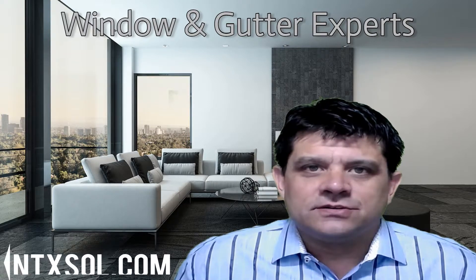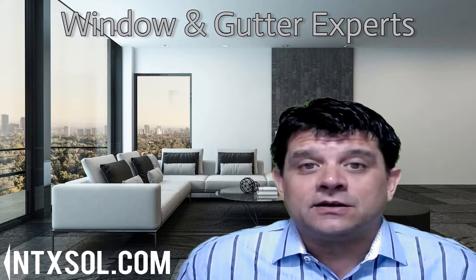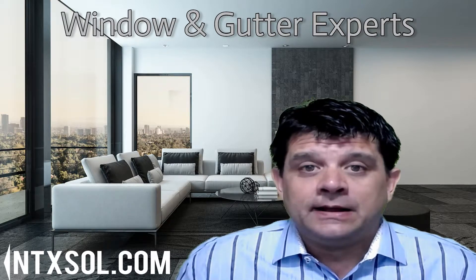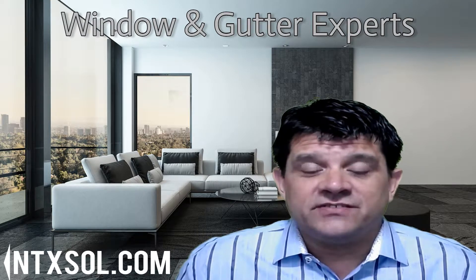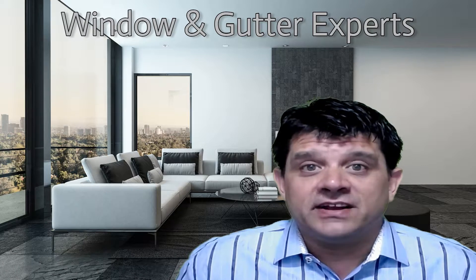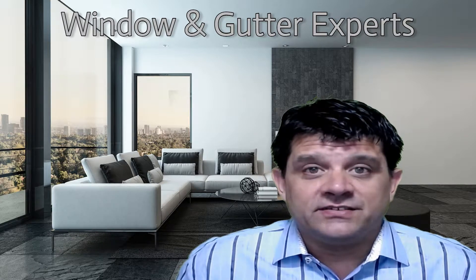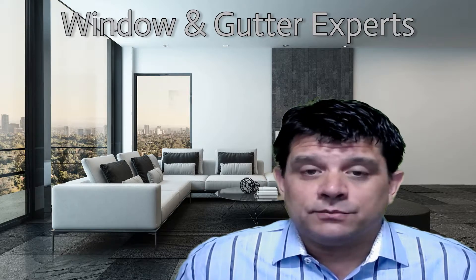This is Greg Flores, founder of Sol Solutions. Just wanted to talk to you today about black window frames. We've been getting a lot of inquiries about those as of late, and it must be the latest design trend. To keep up with demand, all the major manufacturers have initiated paint booths in the final phase of their production of vinyl windows. What they do is take a white window frame and send it off to the paint booth, where the final phase of the production line is painting the exterior black.